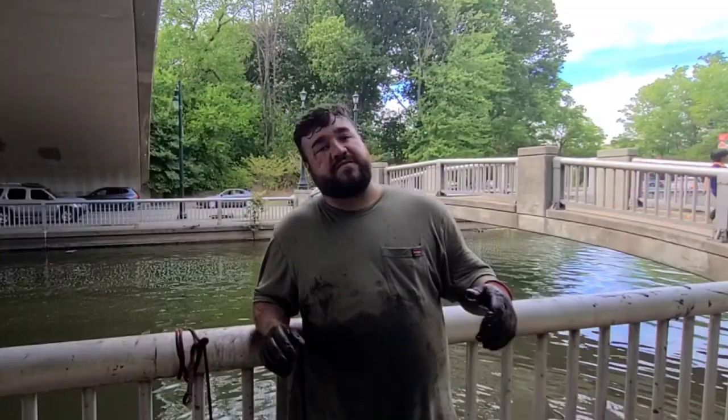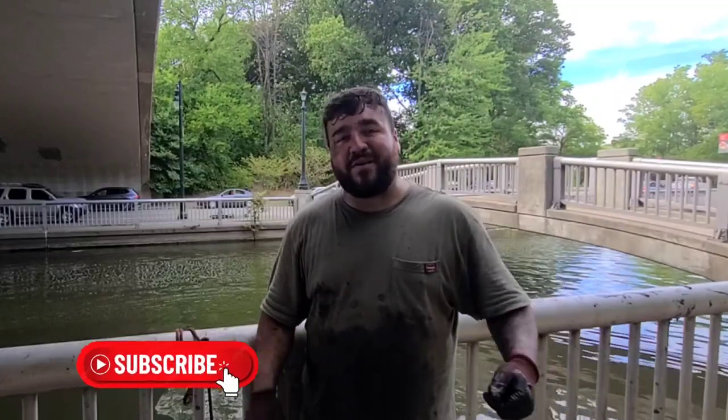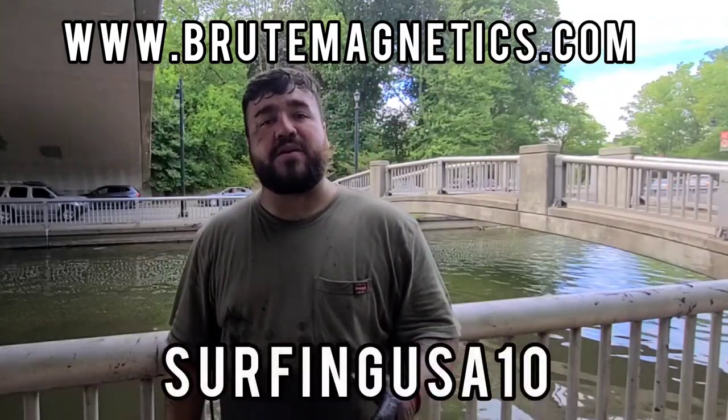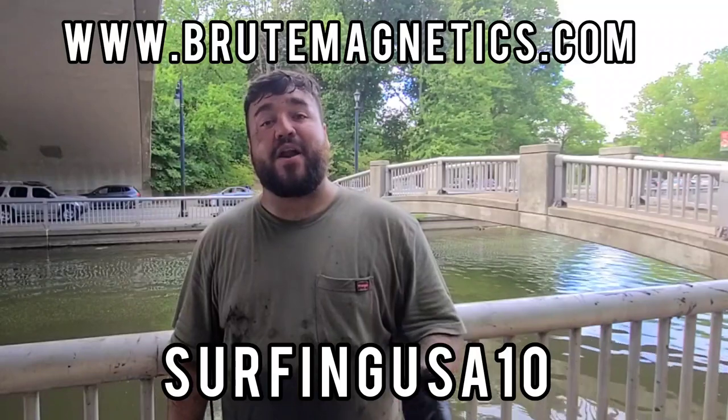That is going to be all for today's video, guys — it was a crazy day. If you guys are not subscribed, go ahead and hit that subscribe button down below and give me a thumbs up. Also, if you haven't been over to Scuba Sonia's page, make sure you go visit her as well. If you are looking to buy a magnet, you can head over to www.brutemagnetics.com and use the promo code SURFINGUSA10 for a 10% discount on your purchase. I hope that helps — I'll see you guys next week.